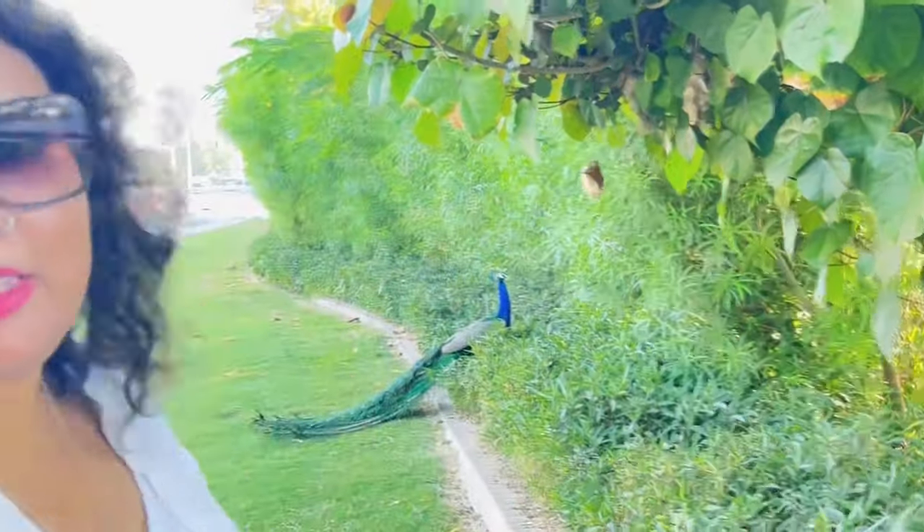In Dubai, it is expected that you will find camels — but can you expect that you will find peacocks on Dubai streets?